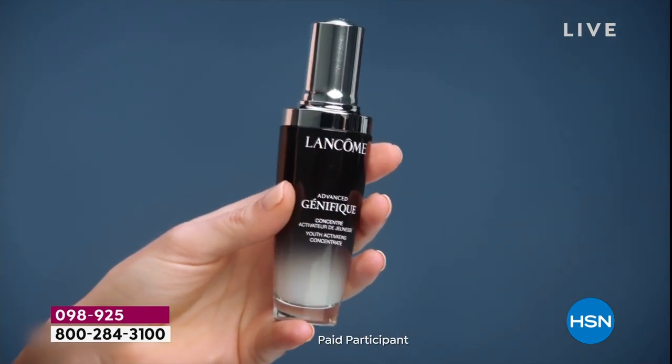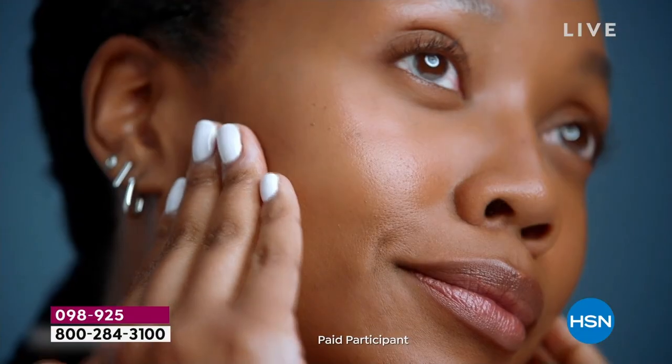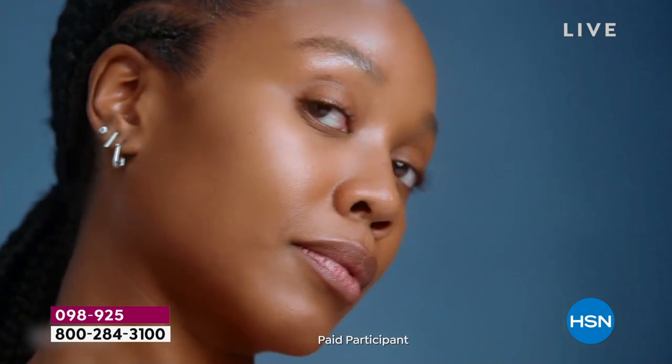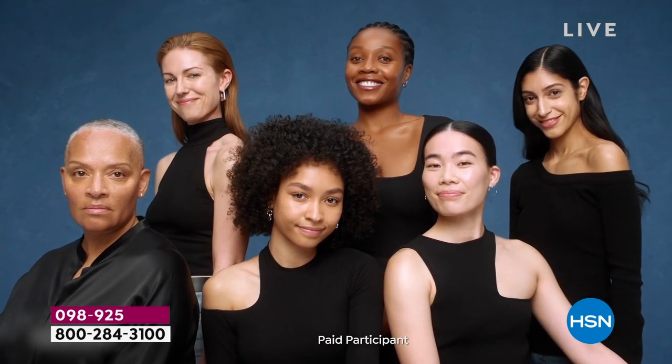The Lancôme Génifique serum is the only thing you'll need to make your skin feel plump, feel glowy, and look absolutely amazing. I naturally have a glow but this took it to another level. You have to give it a try. My skin feels plump, my skin feels softer, it's got amazing glow to it. 120% you should try Génifique serum.